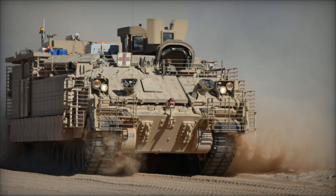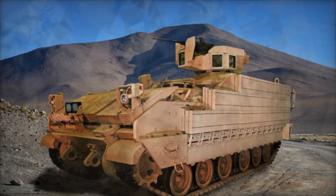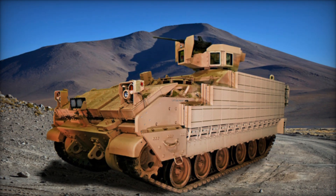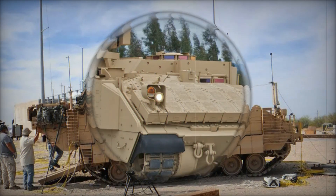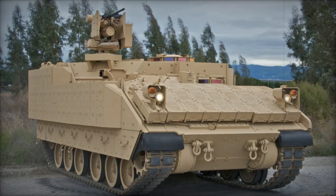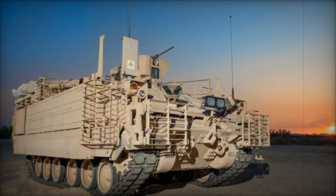In addition to physical armor, the AMPV comes with an array of high-tech features. It's fully digitized, meaning it's integrated into the Army's digital battlefield network. Commanders can communicate with their troops, receive real-time intelligence, and make quick decisions based on up-to-the-minute information. This digital system ensures that the AMPV doesn't just carry soldiers — it also connects them to the broader battlefield, enhancing their ability to respond and adapt to threats.